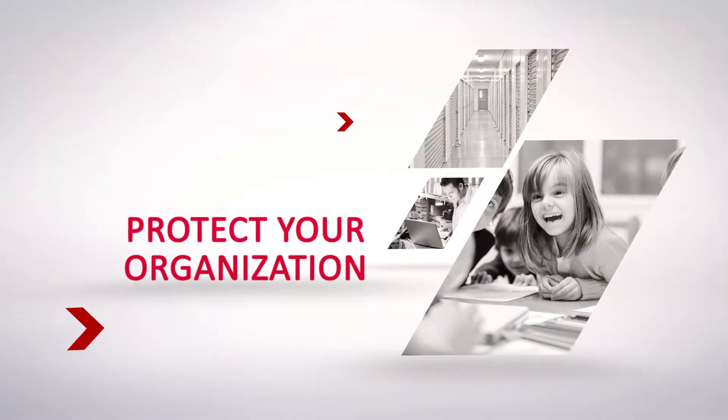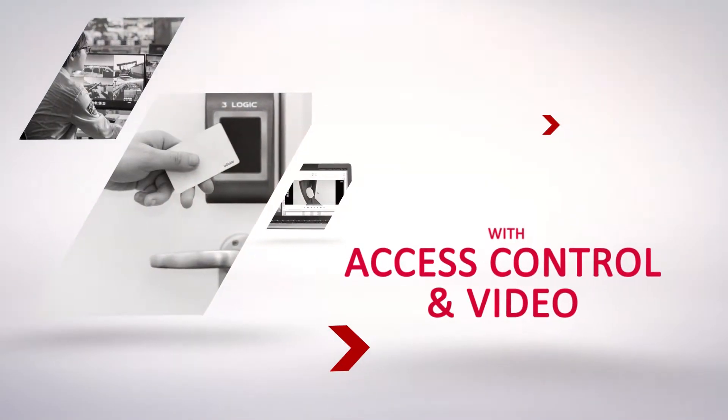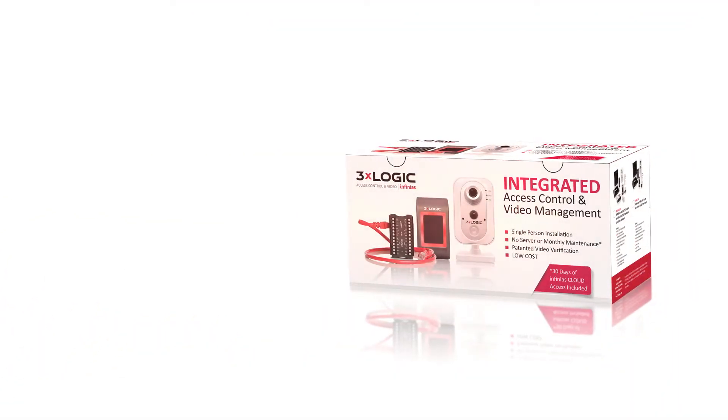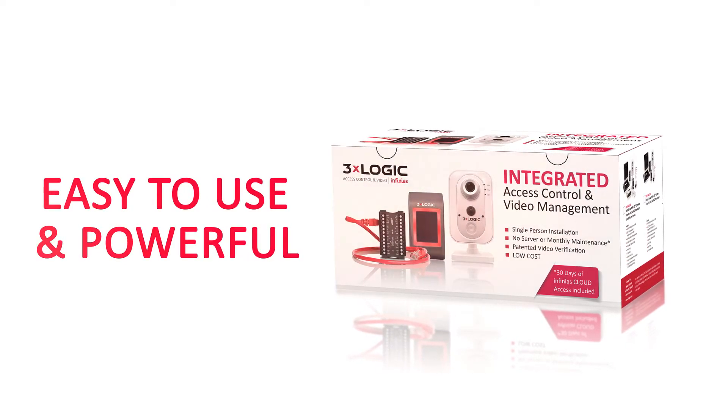3xLogic helps protect businesses just like this from all types of threats. High-end access control and video surveillance solutions aren't just for large corporations and don't have to be expensive. Our agile solution promises to be easy to use and powerful enough to meet the demands of your business.